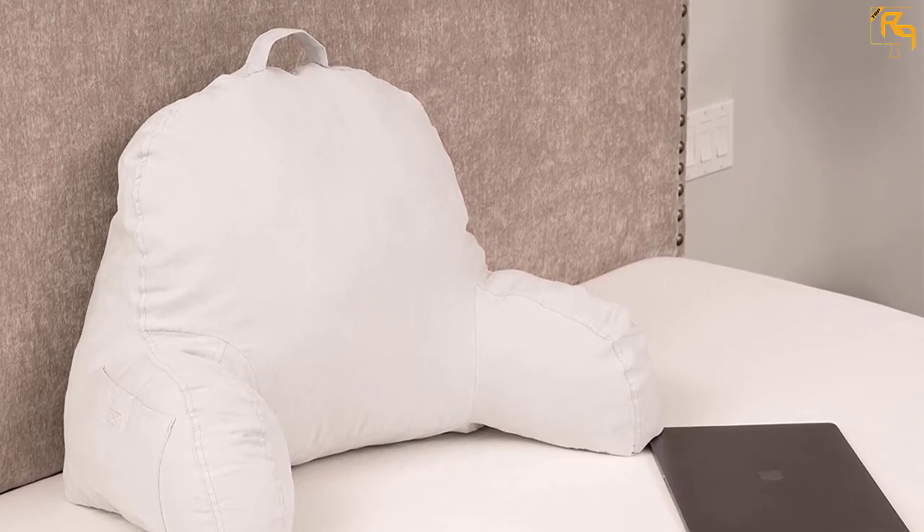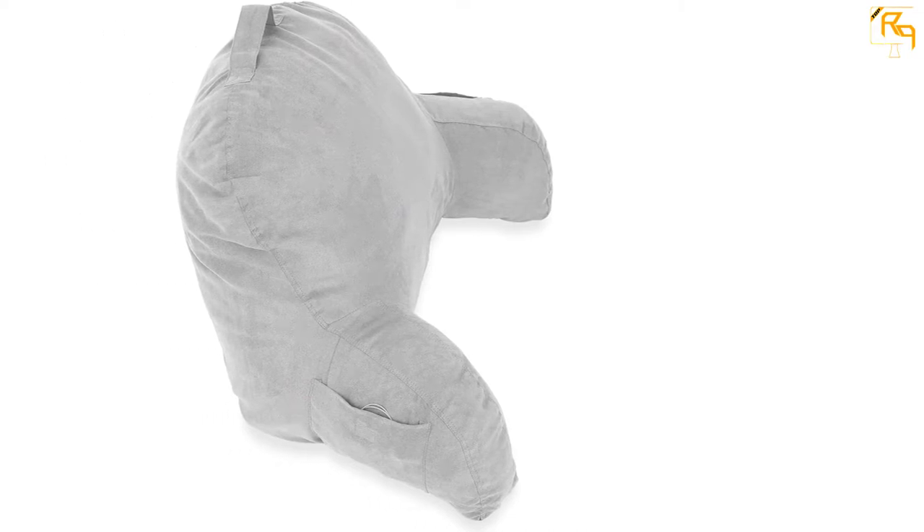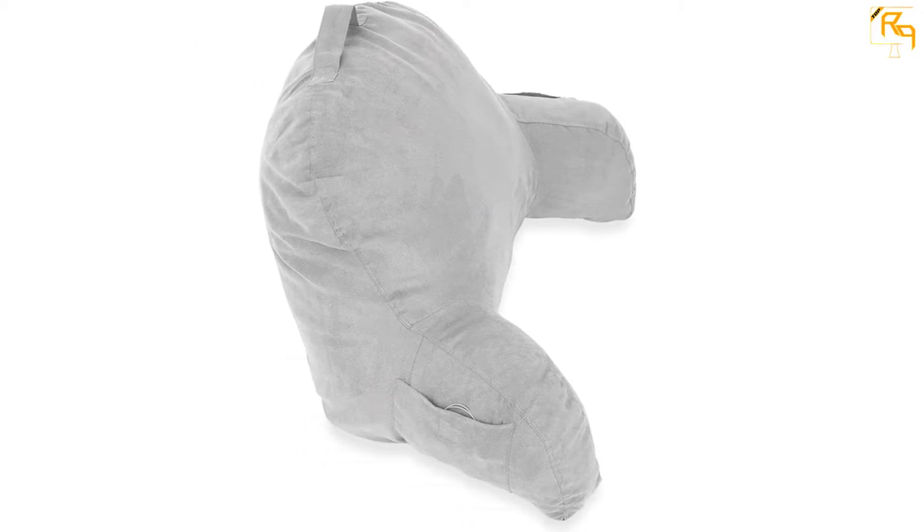You can lounge on the bed or even read a book. It offers arm support for comfort and is versatile since it can stand erect on a variety of surfaces — you can use it on the ground, bed, or couch. The best part about this reading pillow is its soft material made from 100% polyester, which feels great on the skin.